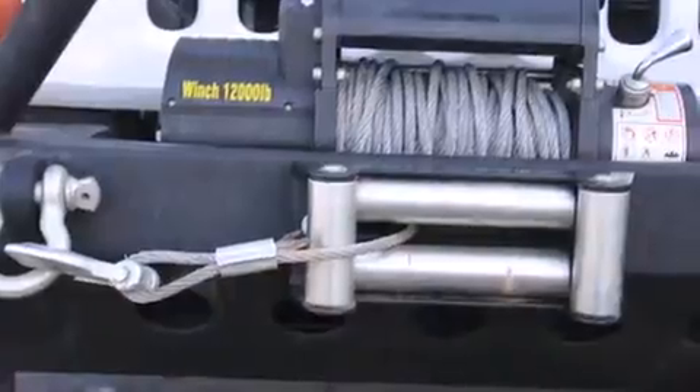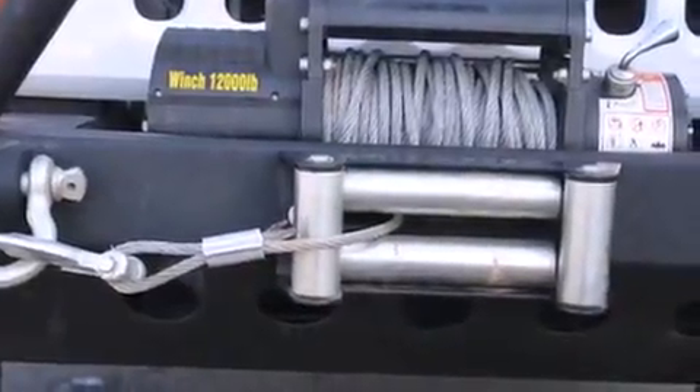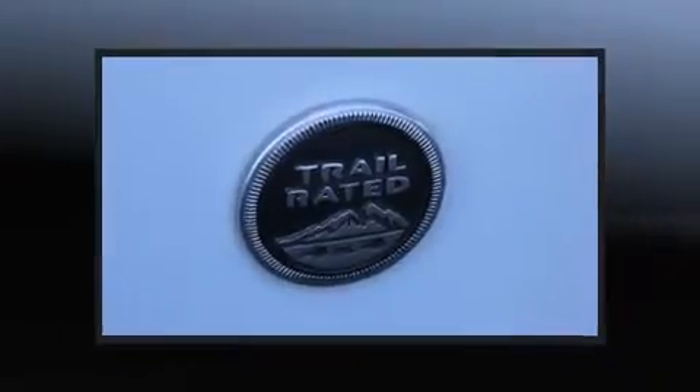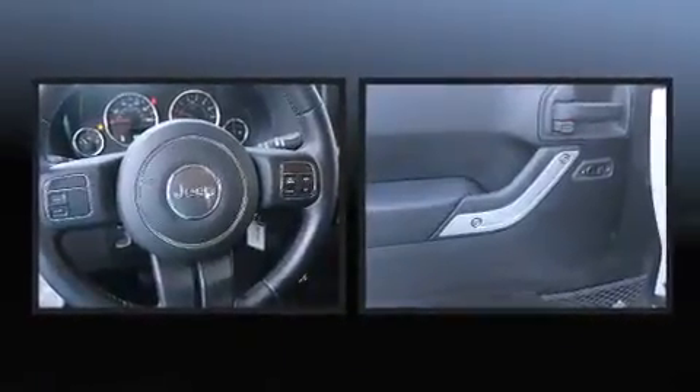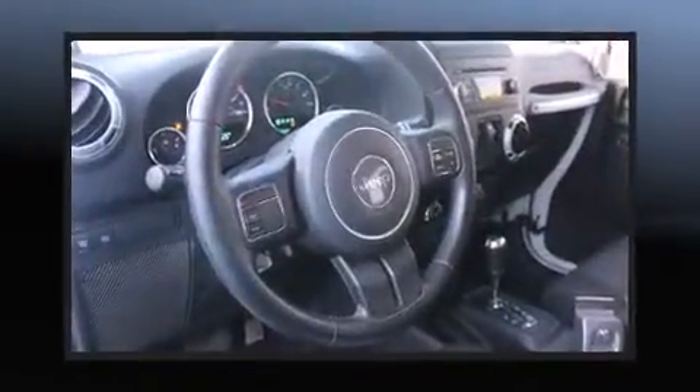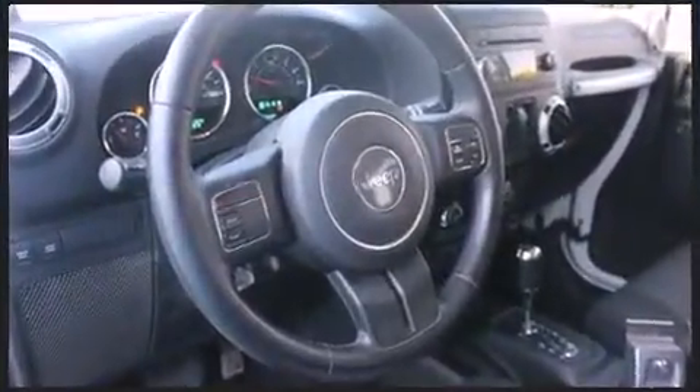All of the premium features expected of a Jeep are offered, including variably intermittent wipers, a leather steering wheel, fully automatic headlights, skid plates, and more. Premium sound drives seven speakers, providing you and your passengers a sensational audio experience.